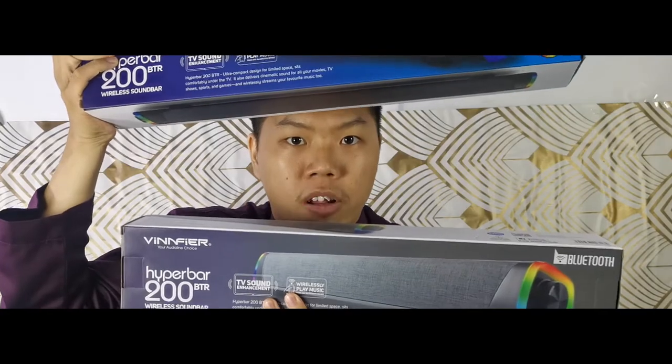Soundbars are a great addition to many people's audio systems, but soundbars cost quite a lot. Do we have a solution for this? Vinfire has a solution for this — the Hyperbar 200.